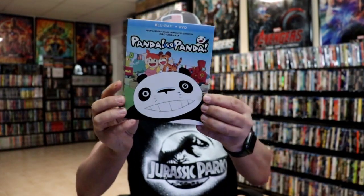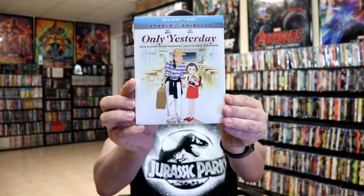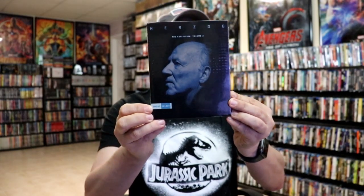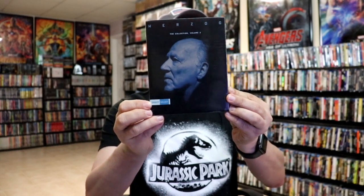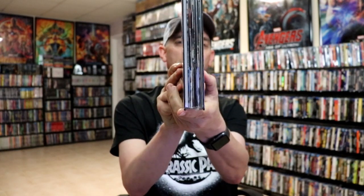From Shout Factory and Scream Factory I did get Panda! Go Panda for the GKIDS release, Five Centimeters Per Second, Only Yesterday, The Place Promised in Our Early Days, and Children Who Chase Lost Voices. Then I got the Shout Select for Herzog: The Collection Volume Two, but I never got the first one so I also got Volume One — it's a humongous heavy hardbook. I didn't see any sense in having Volume Two if I didn't have Volume One.